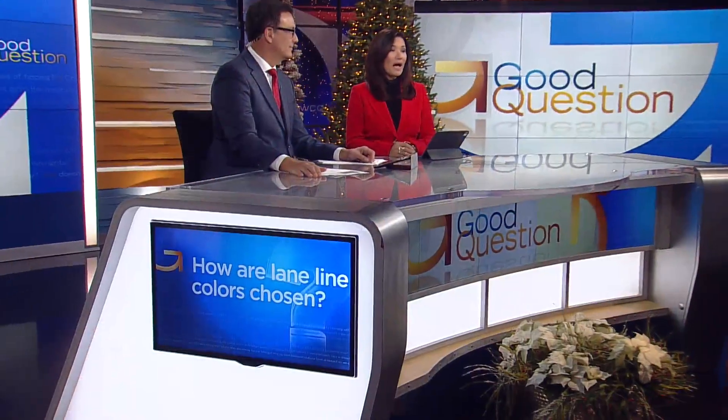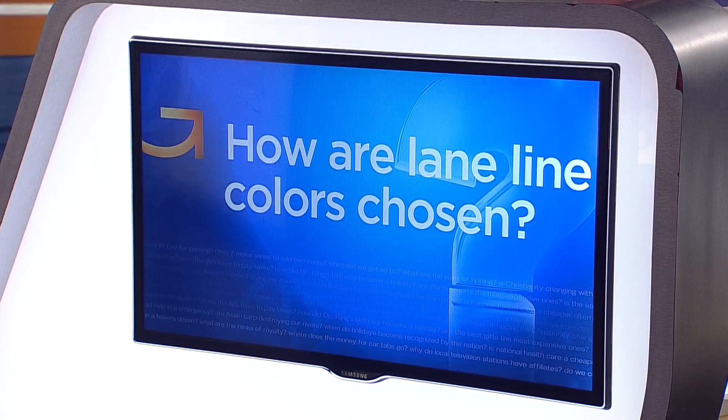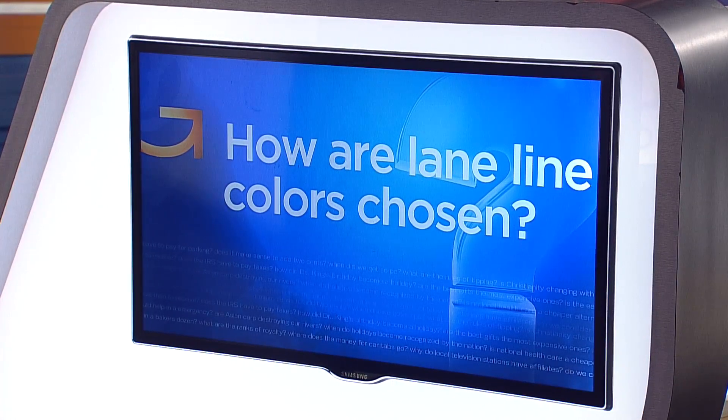Our start to winter weather has included several troublesome commutes. Rochelle from Blaine and Doug from Victoria both wondered why lane lines are painted white, making them especially hard to see in the snow. So how are lane line colors chosen, and what is done to make sure that they're visible? Good question. Here's Jeff Wagner.